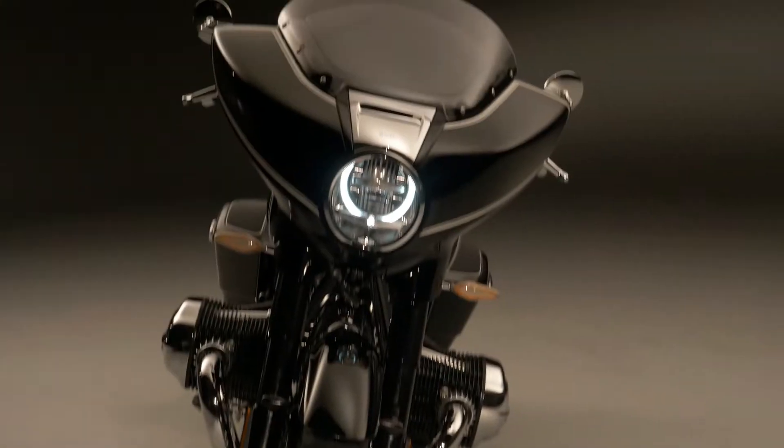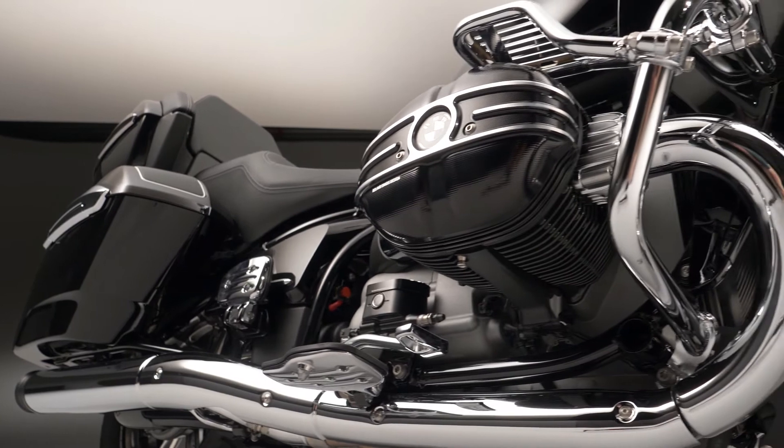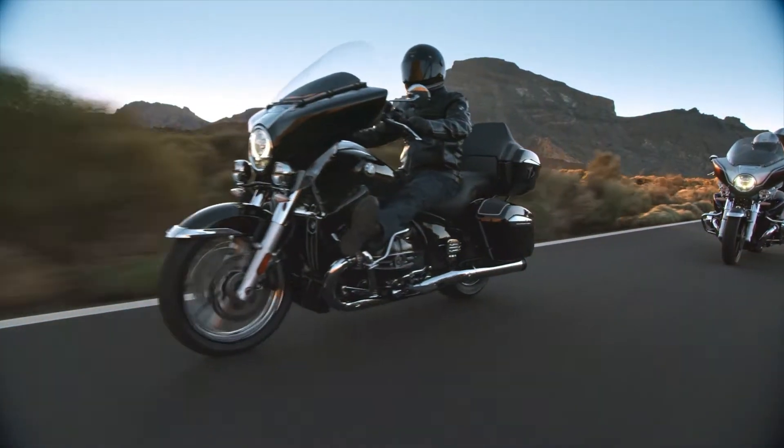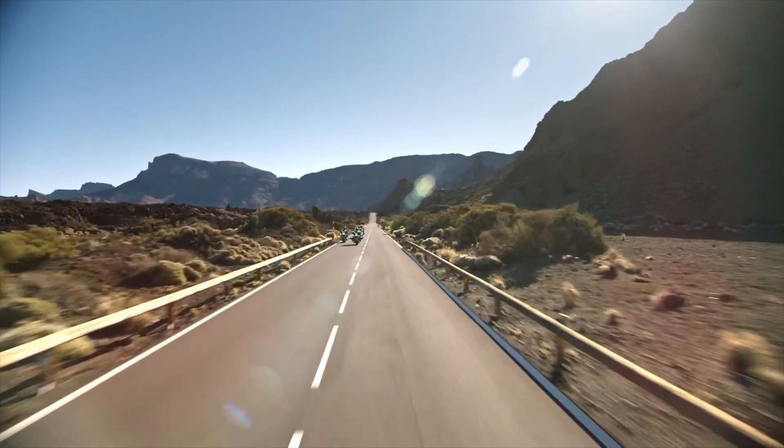In contrast, the new R18B does without a top case and, in the style of a bagger, offers a low windshield, a slimmer seat, and a matte black metallic engine, among other things.